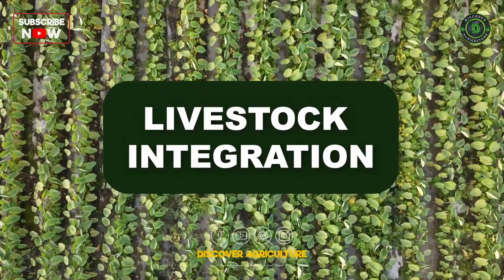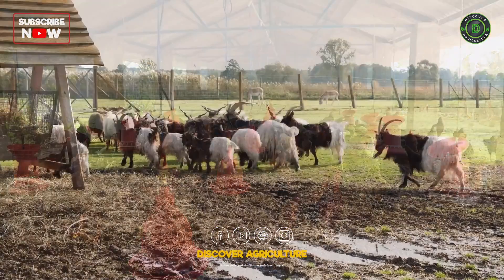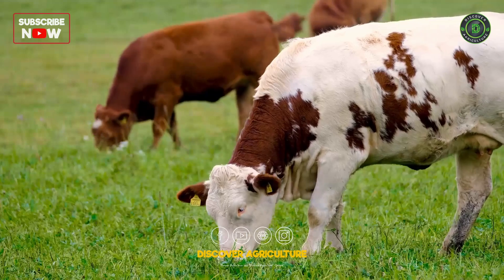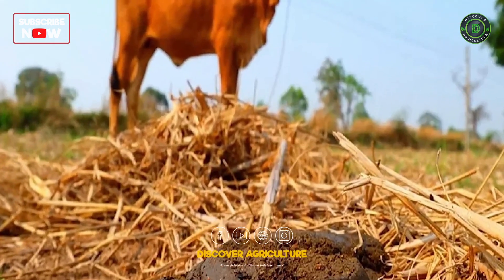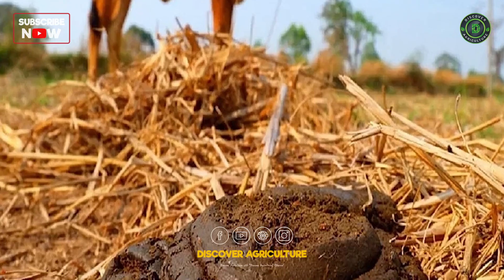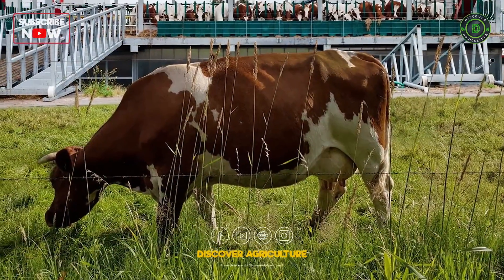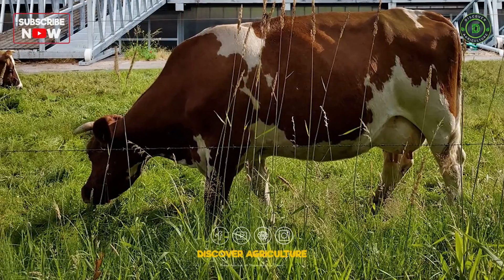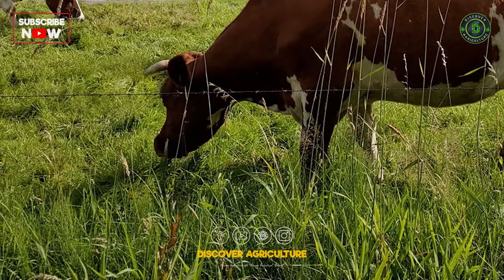Livestock Integration: The integration of livestock, such as poultry, goats, or cows, adds another dimension to the farming system. Livestock contribute to nutrient cycling by providing manure, which enriches the soil. Additionally, they can help control weeds and pests, offering a natural and sustainable pest management solution.